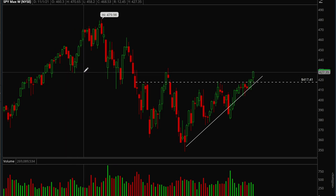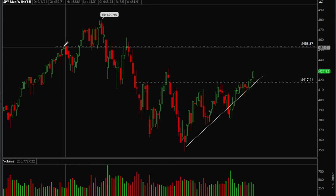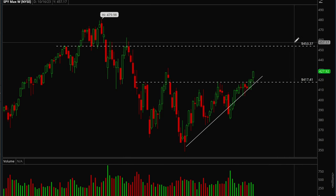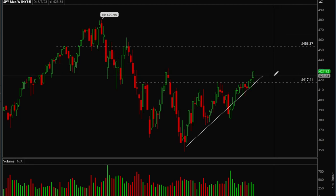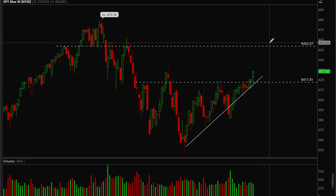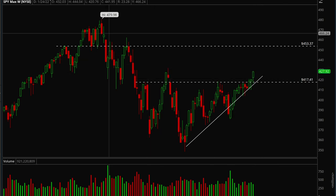We already hit the 427 level, so the next target would be around 453 — we had rejections there multiple times. That's a lot of upside potential. We want to make sure we're consolidating and not going up too fast, because if we get too extended we can pull back hard. A slow, consolidated grind higher would be best for bulls.